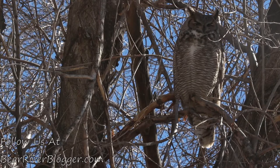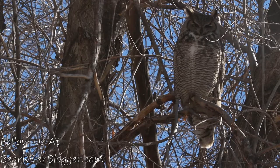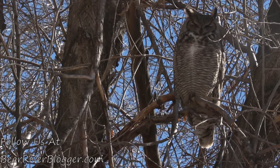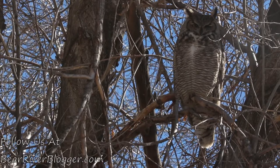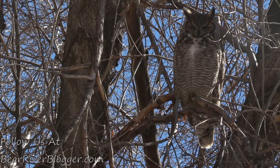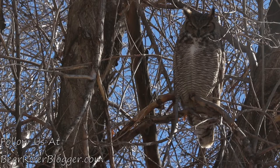They'll sit here during the day, and then just before dark they get active, start hooting, and go off. I don't see them again until the next day — though sometimes I'll catch them coming back right at sunrise in the morning.